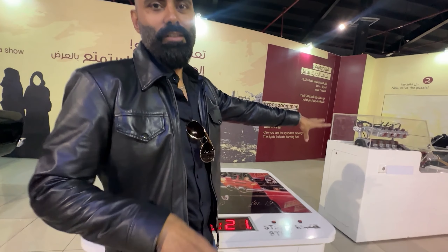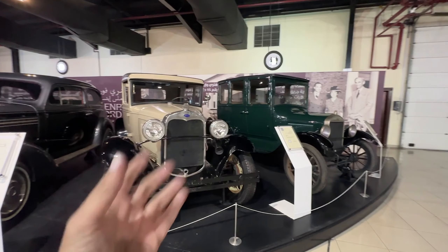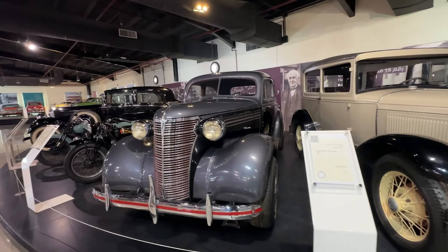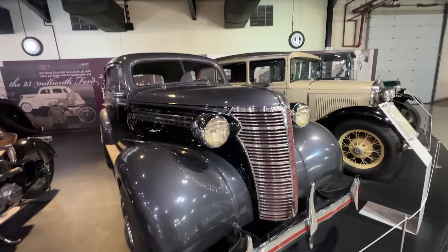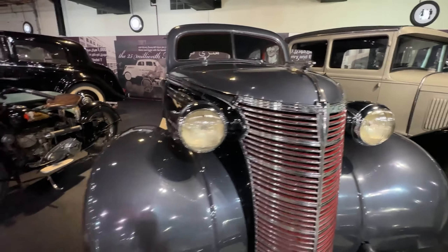Coming to the Ford section, we have these beautiful classic cars. And I know you guys will love this one — this is the beast, Chevrolet. Yes, if you see the small logo there. We are also talking classic motorcycles — we have the Indian here. I think this is the Chief, the first Chief, if I'm not mistaken.